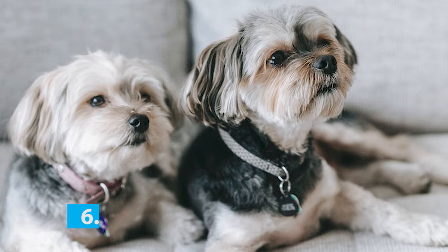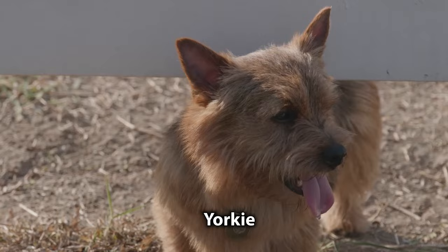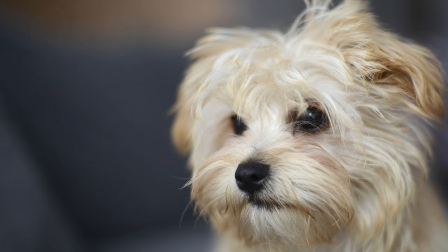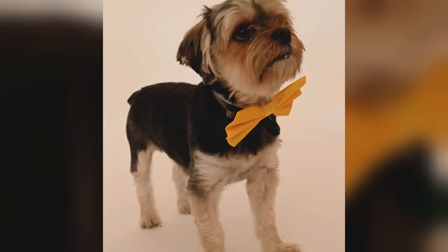Number 6: Morkie. If the fluffy coat of a Maltese coupled with the playful personality of a Yorkie is what you want, the Morkie might be the perfect breed for you. Known by many different names such as Malkie, Yorkie Malt, and Yorktees, this is a small and fragile-framed pup who will surely surprise you with their tendency to take on bigger dogs despite their small size, which is a trait they've inherited from the Yorkshire Terrier.